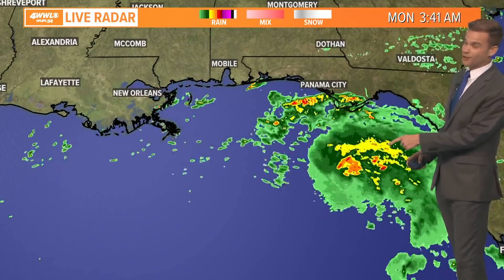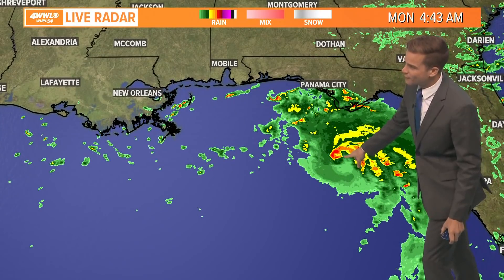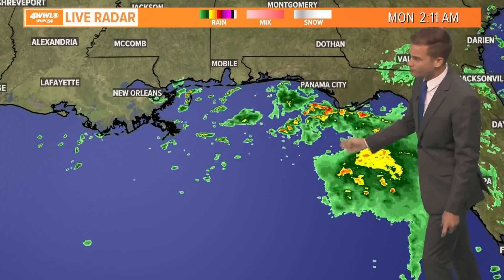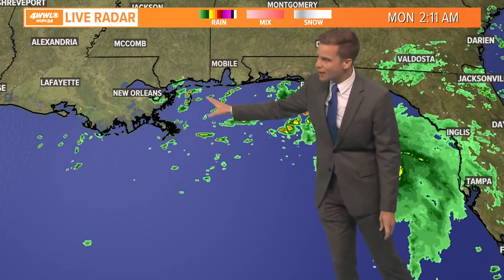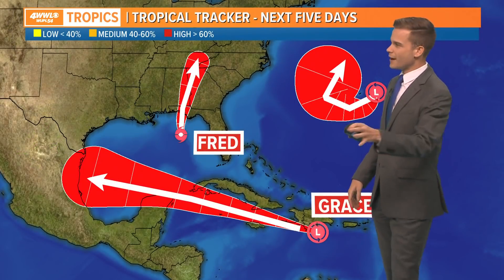Here is Fred. Notice this thing spun up a lot since yesterday — that's looking pretty impressive. They're sitting basically south of the Panama City area heading up towards the north, basically due north. So this is well east of us, but a few of these showers are flinging off here and we'll see some of those through today. So we've got three areas we're watching.